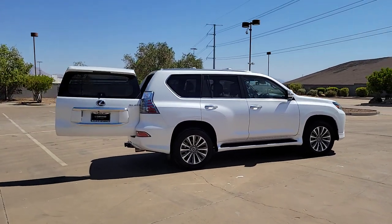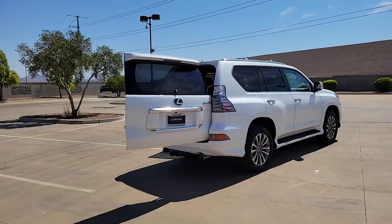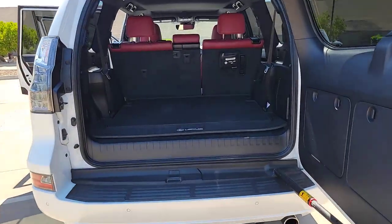This talented GX delivers an abundance of premium comfort and off-road prowess. Enjoy a host of passenger amenities and advanced safety tech while you satisfy your appetite for adventure in this rugged and refined three-row SUV.